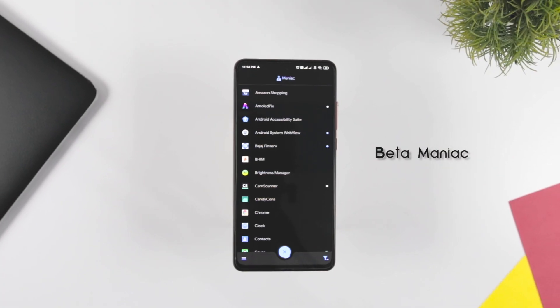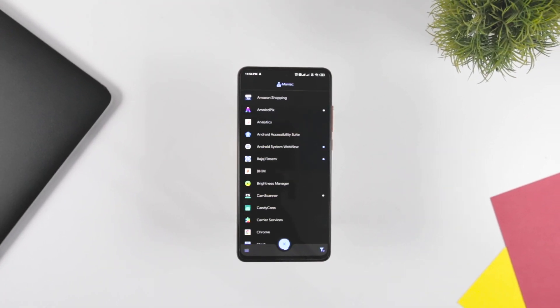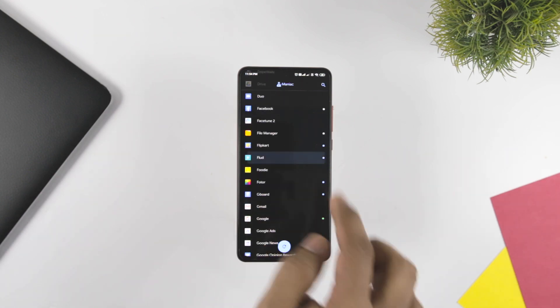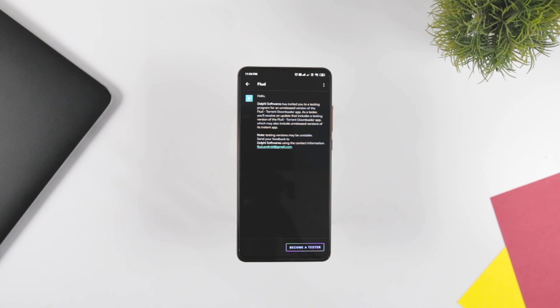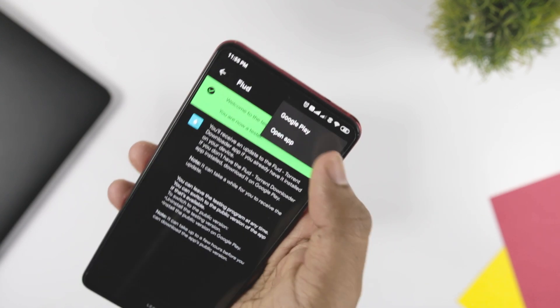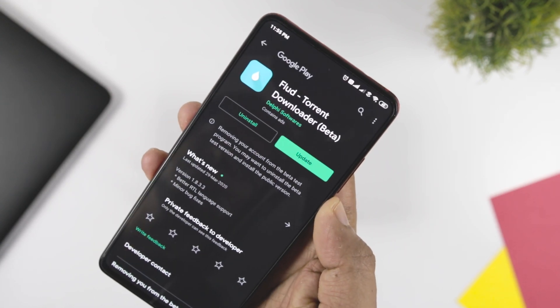If you are the kind of person who wants to access every new app first, then Betamaniac is here for you. The app offers you early access to apps which have not yet been introduced to the general audience. In return, Betamaniac will ask you for feedback, and based on your feedback and recommendations, changes might be made.